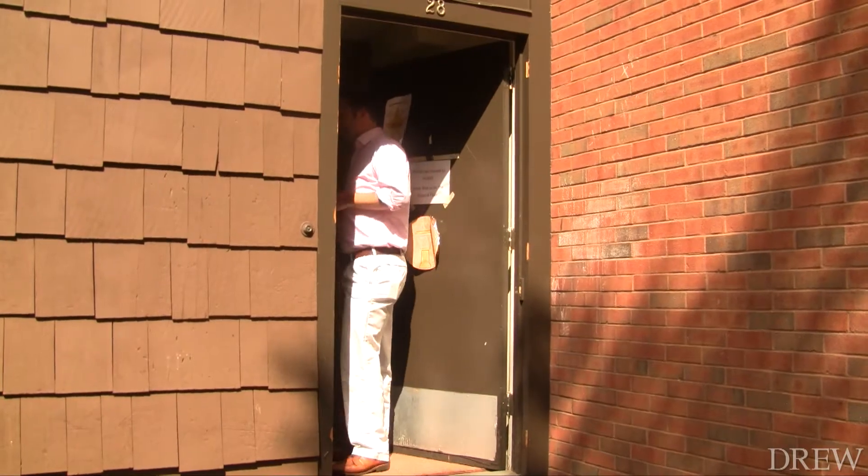Hey, this is the UC desk, right? No, man, get out of here. That was awkward.